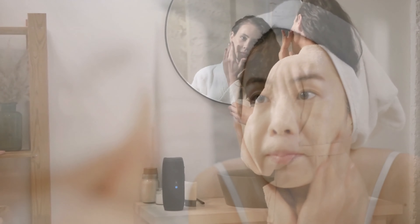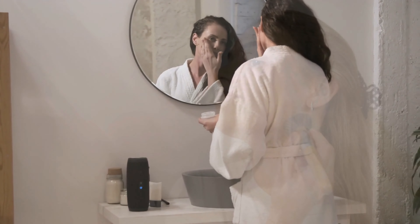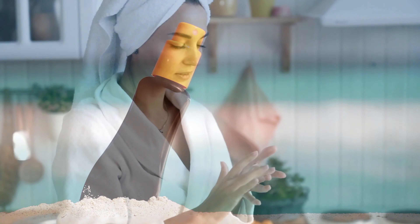How to layer sunscreen and makeup on your skin. If it's a physical sunscreen: first, wash your face and apply moisturizer, then apply physical sunscreen within 3 to 5 minutes, followed by makeup.